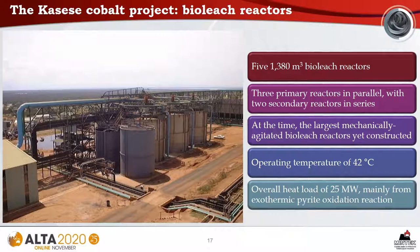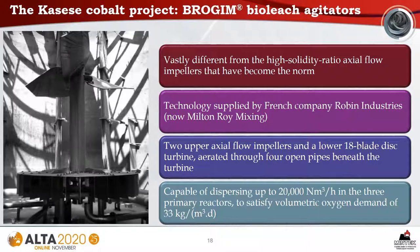The bioleach section of the plant comprised five 1,380 cubic meter bioleach reactors, arranged as three primary reactors in parallel with two secondary reactors in series. At the time, these were the largest mechanically agitated bioleach reactors yet constructed. The operating temperature was 42 degrees C. The overall heat load of 25 megawatts arose mainly from the exothermic pyrite oxidation reaction. An interesting feature were the Ibrosium bioleach agitators — vastly different from high solidity ratio axial flow impellers. The system consisted of two upper axial flow impellers and a lower 18-blade disk turbine, aerated through four open pipes, capable of dispersing up to 20,000 normal cubic meters per hour of air to satisfy a volumetric oxygen demand of 33 kilograms per cubic meter per day.